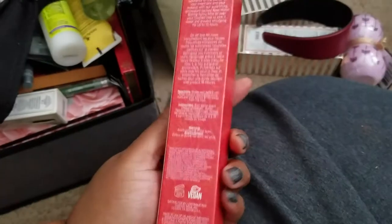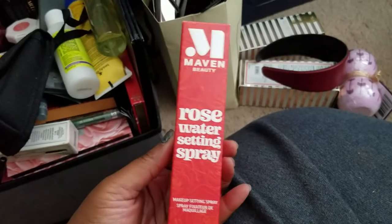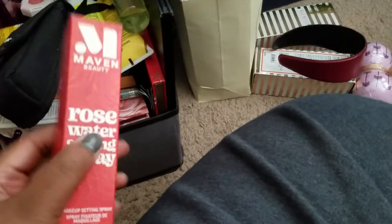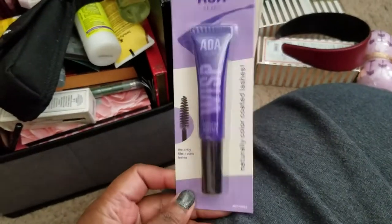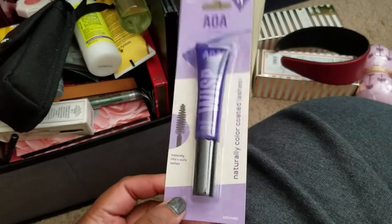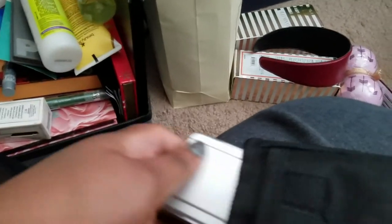Another thing I got from a Boxy subscription was a Maven rose water setting spray — don't like the smell, and I already have face sprays that I like. An extra AOA wispy purple mascara — I'll probably just give that away to a friend. Also decluttering a whole digital camera, an old-school one — I'm going to donate it or give it away.